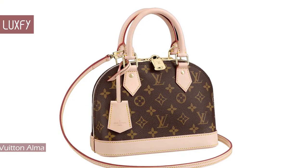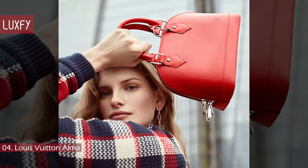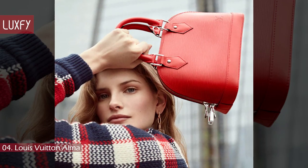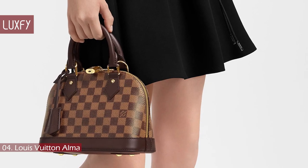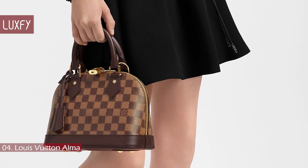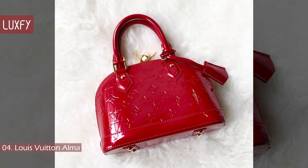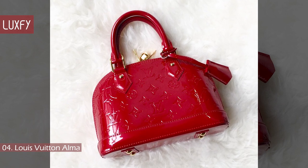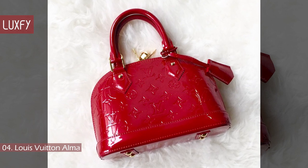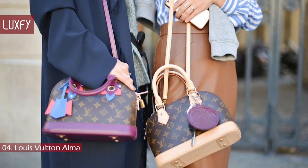Number 4: Louis Vuitton Alma. The Alma handbag traces its origins to the Art Deco original, introduced in 1934. This was the second bag launched by Louis Vuitton, after only the Speedy. The Alma was originally made for Coco Chanel as a custom order in 1925. Coco gave permission to produce the bag for the public later on. Its unmistakable shape made this compact bag a timeless classic.